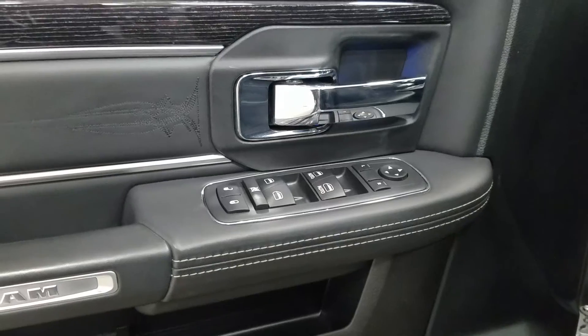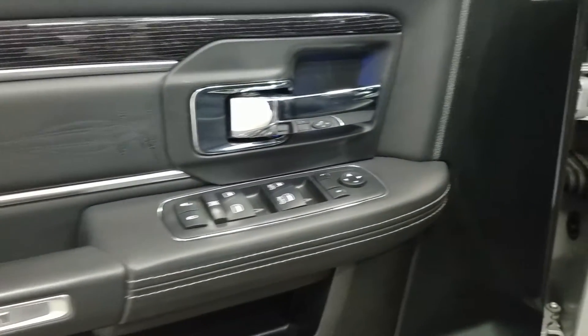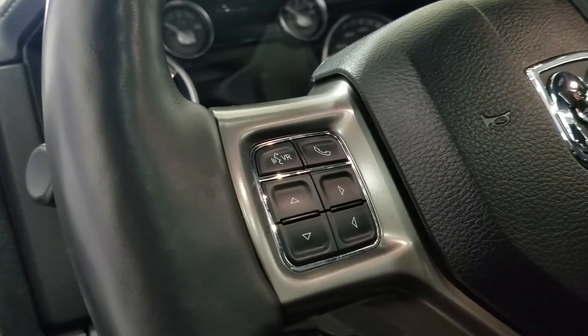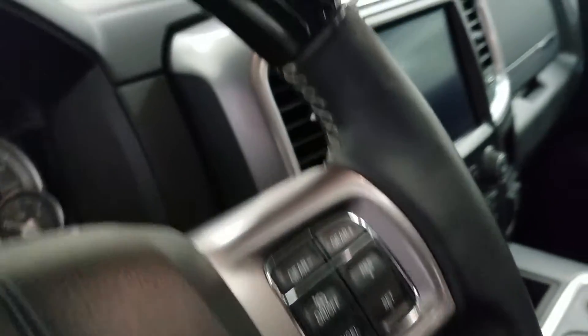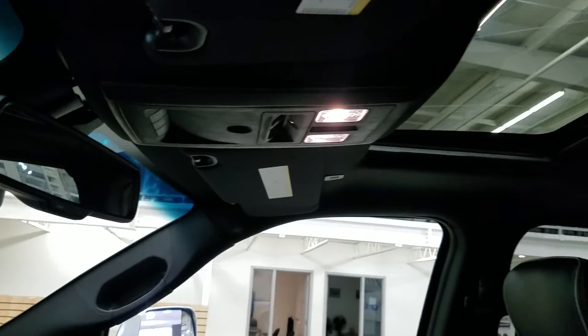At the interior we have loads of driver-friendly features including tons of door storage as well as power locks, power windows, and power adjustable mirrors that are also heated. Over at the steering column we have our automatic headlamp dial and we have a tilt steering wheel with their information trackpad and hands-free controls located on the left. Over at the right we have our cruise control settings. Up above we have our auto dimming rear view mirror with cabin lights that provide ambient lighting.